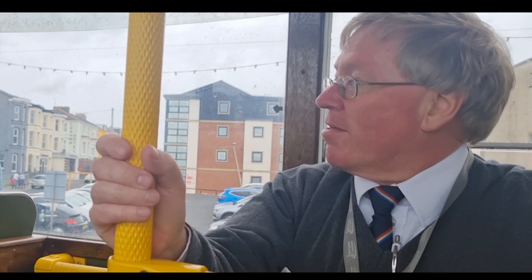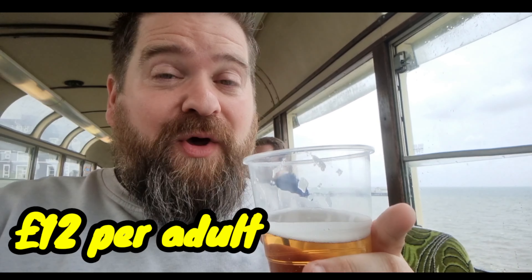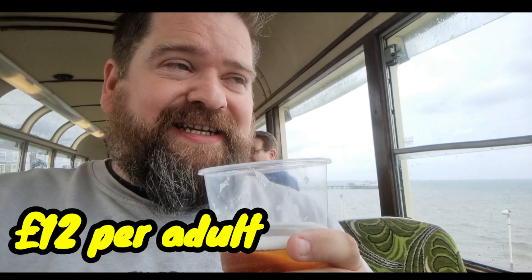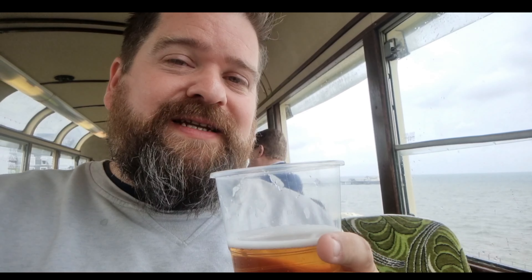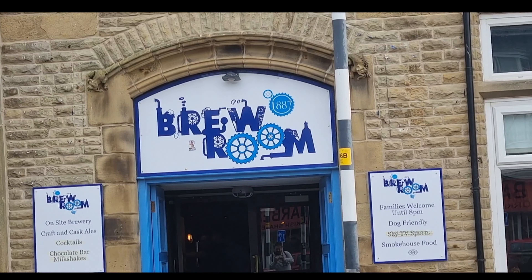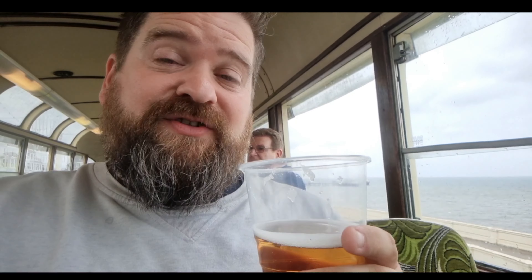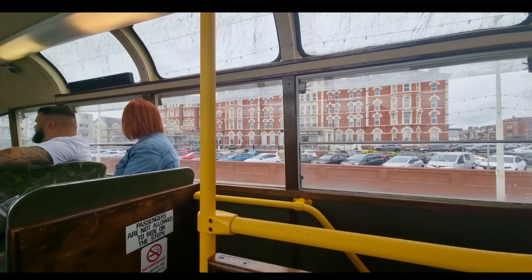What you're on today is one of our newer features — the real ale tour. We do many other different special tram features as well, including our fish and chip tram, which is a bit like this but you have a chippy tea instead. We've also got a ghost tram, and of course our famous illuminated trams come the illumination season. However, if you're interested, tonight we are doing one of our summer evening specials where we're using our illuminated Western Train tram. I can highly recommend doing this.